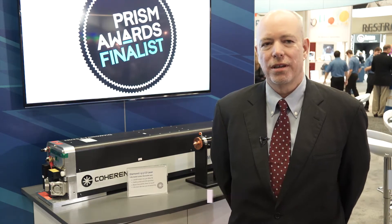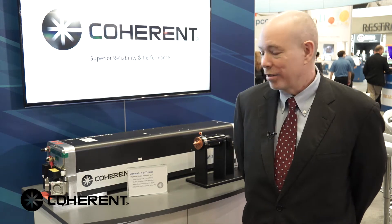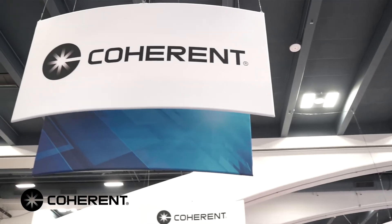Hi, my name is Andy Held. I'm director of marketing for Coherent's CO2 laser business unit. We're here at Photonics West 2016. It's a very exciting year — this is Coherent's 50th anniversary.